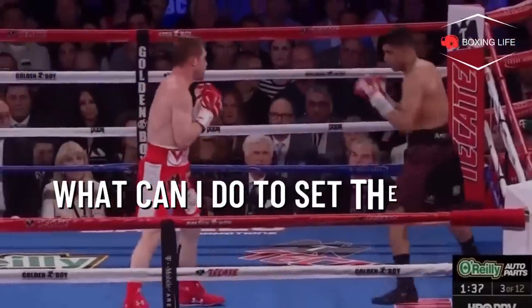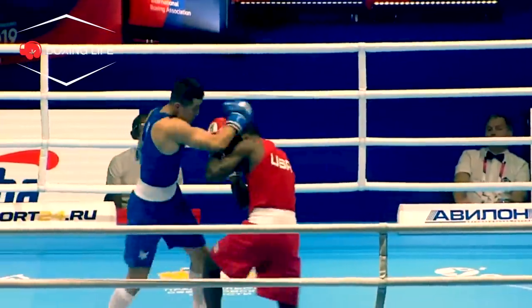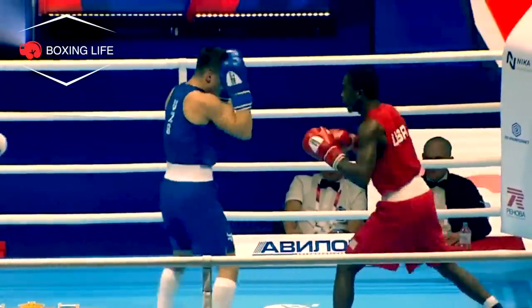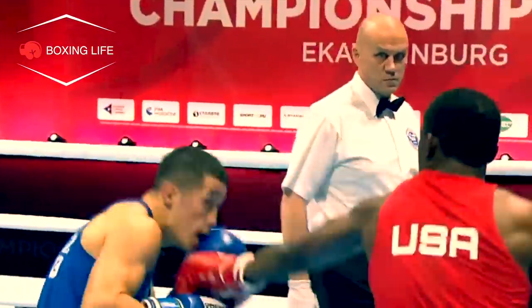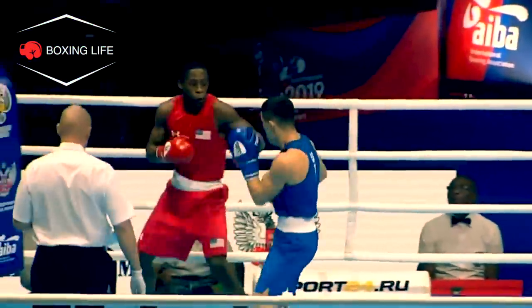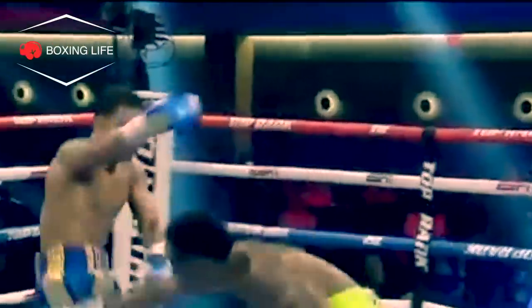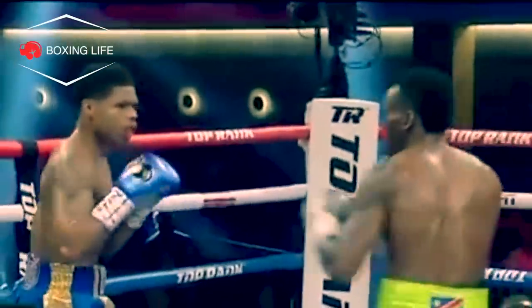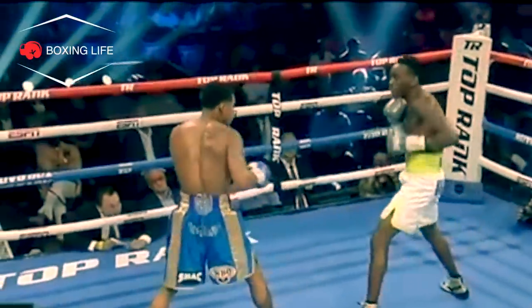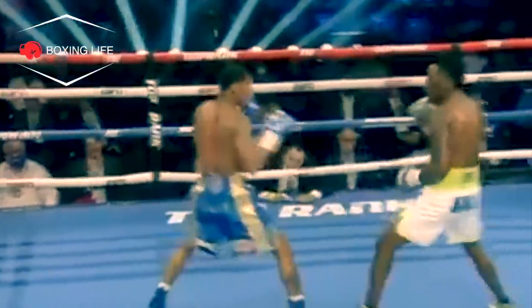Now, a lot of setting the pace comes down to your ability, cardio, ring IQ, and experience. If you're in amateur boxing, you'll know you have to fight at quite a high pace because there are only three to four rounds — not much time to prove to the judges why you should win. Whereas in professional fighting, it is a lot slower and fighters can take their time and build into a fight. But in most cases, you should try to fight at a high pace early on, or at least try to dictate it, and there are obviously ways to improve this.